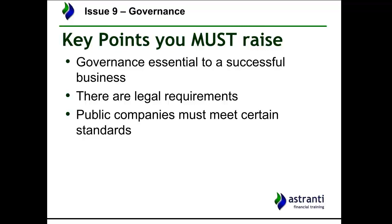If you get a governance question, key points to bear in mind: governance is essential to any successful business, and a family business in particular can't afford to overlook it just because it has a more informal arrangement. There are legal requirements for any incorporated or limited entity regarding governance, and public companies must meet certain standards. If the company ever wanted to go public — listing on a stock exchange — it would be useful to implement those governance standards early so the change required at listing time isn't enormous.